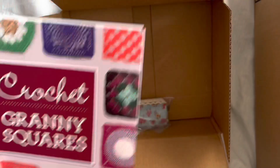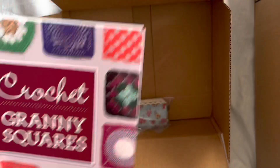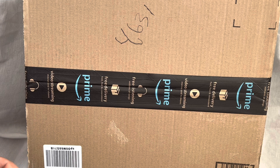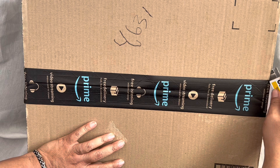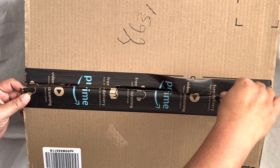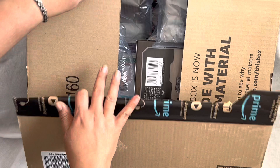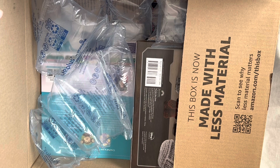Then there's another crochet hook set. Let's open up the next box — I kind of forgot what I ordered. The reason I bought all these is Amazon was having a crazy sale the other day and a lot of the books were half price. Oh, I forgot I got that one — I just went to town!